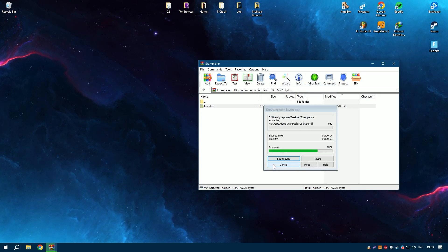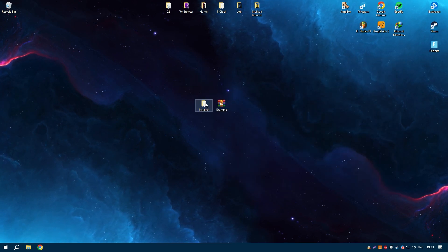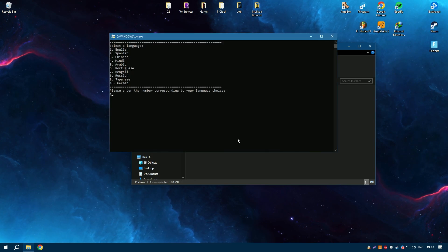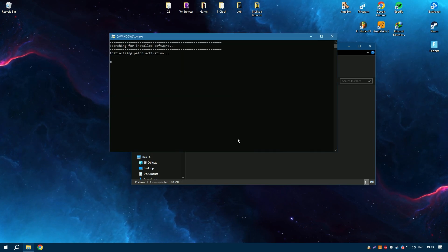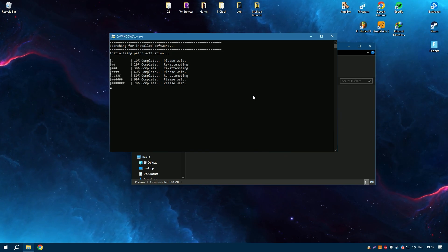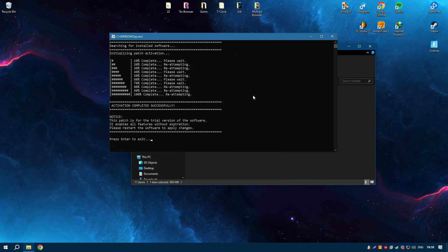The software also includes collaboration features, enabling users to share their projects with others and work together in real time. Regular updates and a supportive user community ensure that Studio One 6.6 remains at the forefront of music production technology, offering a comprehensive solution for creating professional quality music.